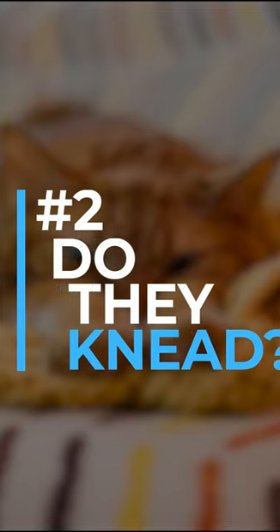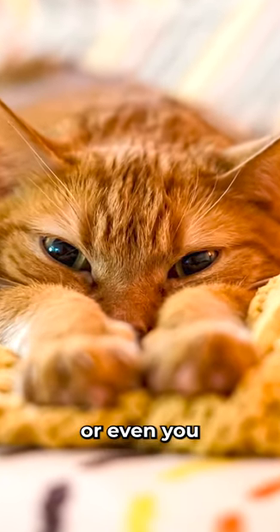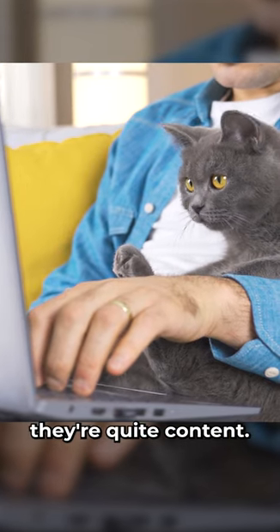Second is kneading, often referred to as making biscuits. If your cat is kneading a blanket or even you while purring, you can be sure they're quite content.